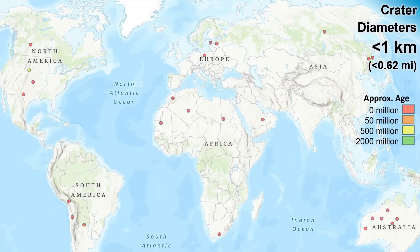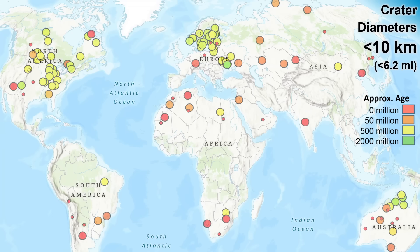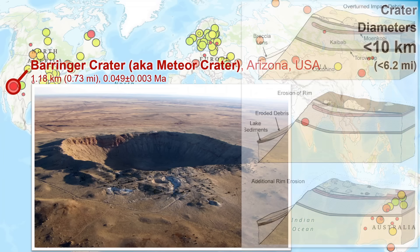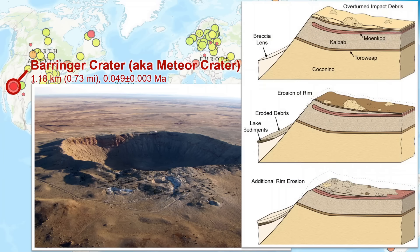For our next size class, up to 10 km diameters, known craters are more numerous and overall older, as these larger impact features have greater preservation potential. Near the bottom of this size range, at about 1 km diameter, is the famous and well-studied Barringer Crater, also called Meteor Crater, in the U.S. state of Arizona. This was an impact into a thick sequence of flat-lying sedimentary rock layers.